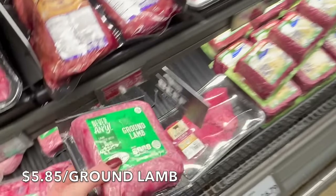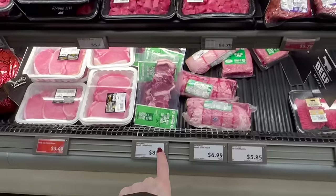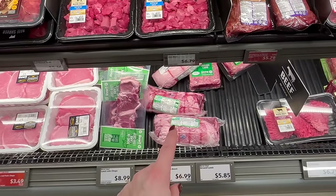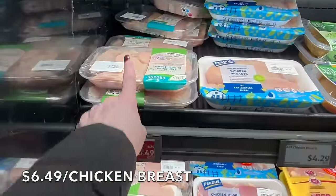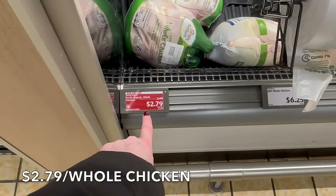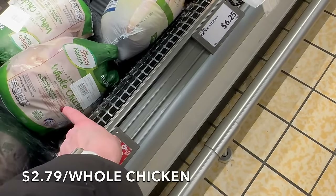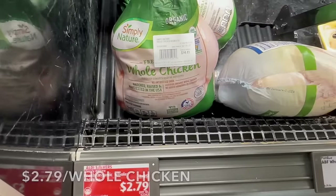They do have grass-fed rib eye here, lamb chops, and roast. But if you have a Costco membership, the loin chops are only $5.99 a pound and the roast is only $4.99 a pound at Costco — so it's cheaper there. If you don't have a membership, these are great options. For chicken, breast is $6.49 or $5.79 right now, and whole chickens are $2.79 a pound — cheaper than Whole Foods at $2.99. These are hatched, raised, and harvested in the United States, and they include the giblets.